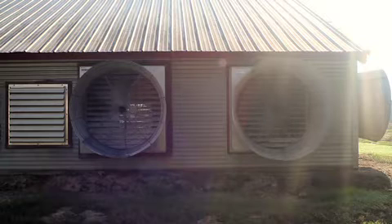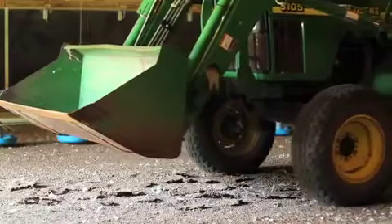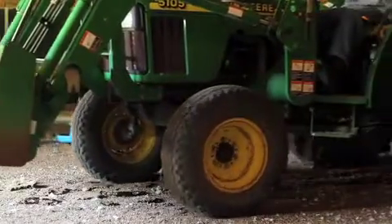Immediately after you've moved your flock out, close up your poultry house tightly, ventilating only enough to prevent moisture condensation. This will help release ammonia from the litter while retaining heat in the litter that helps warm the floor for the next flock.